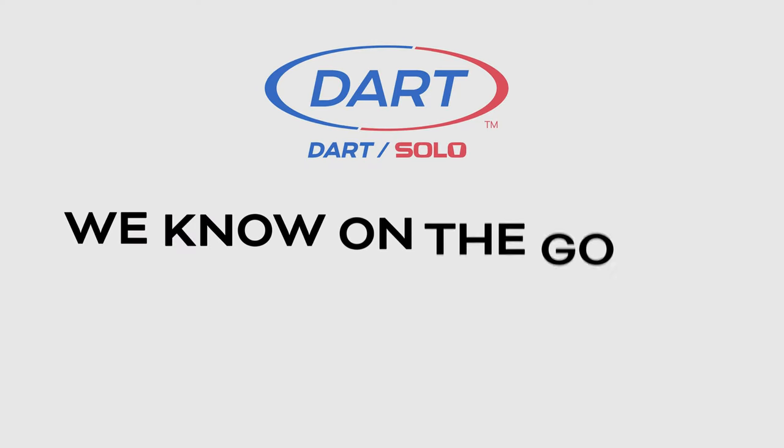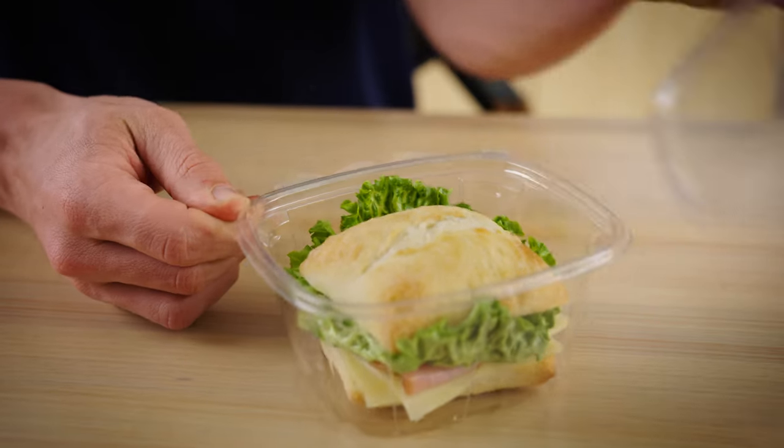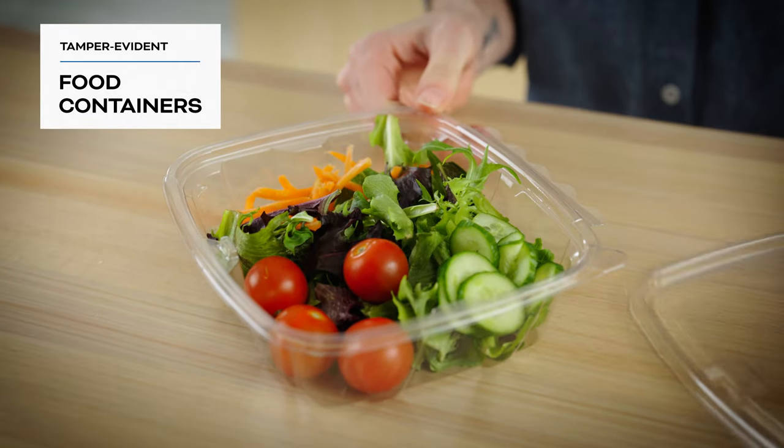At Dart, we know on-the-go better than anyone, and we care about your success and keeping your customers happy. Deliver the peace of mind you and your customers need to feel confident in your choice with one of our tamper-evident containers.